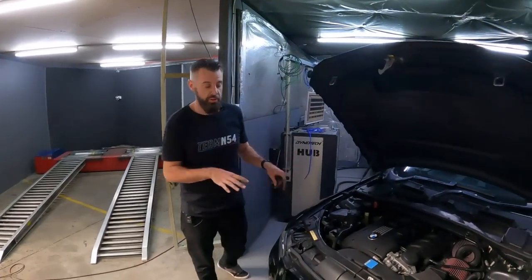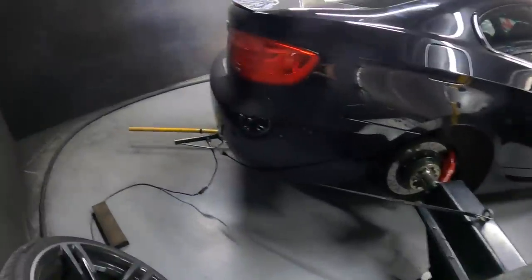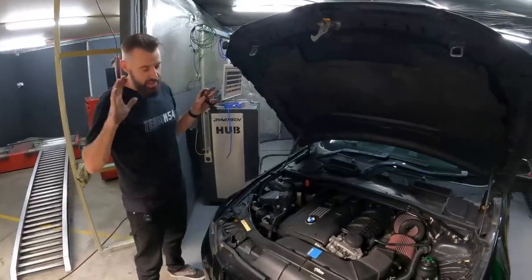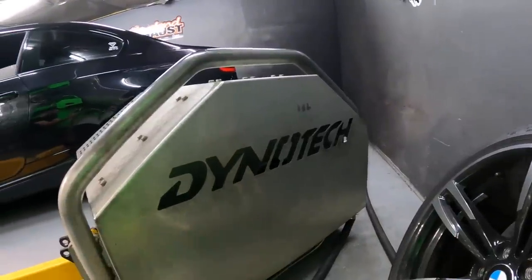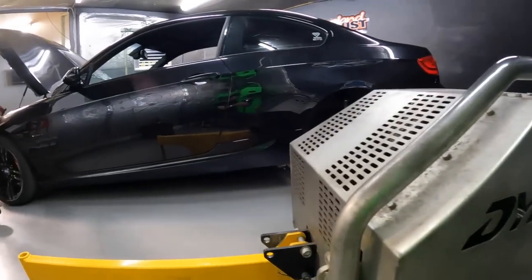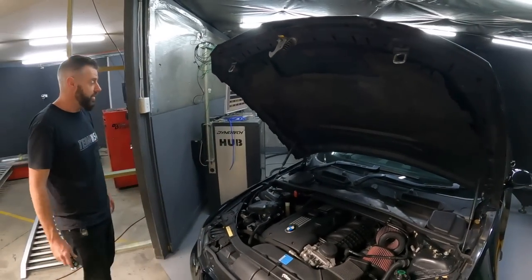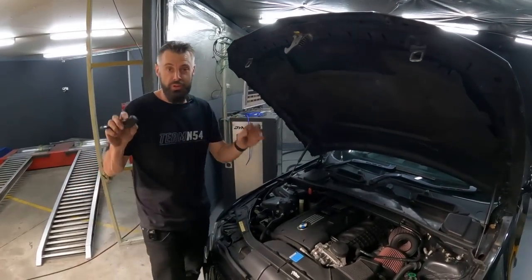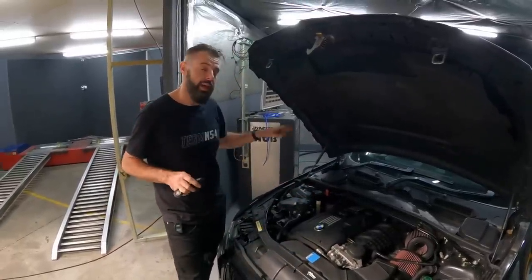So we've got the car on the dyno. Scott has helped me mount it up. It is a hub dyno, so we're not going to have any issues with wheel spin or anything like that. We might talk about the differences in dynos later on, but this is a Dynotech hub dyno and hopefully it's friendly. I think these are a little bit more friendly than Dyno Dynamics rollers. We're just going to have to get up in temp and do some power runs. This is the moment — guess what do you think this car is going to put down at the hubs?